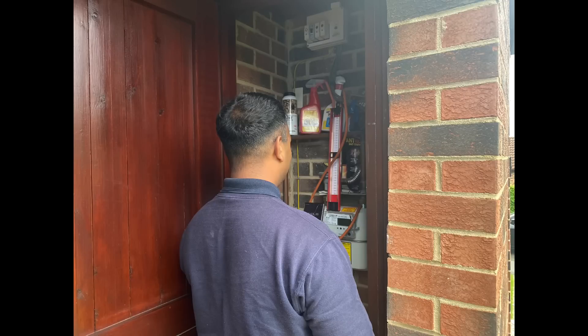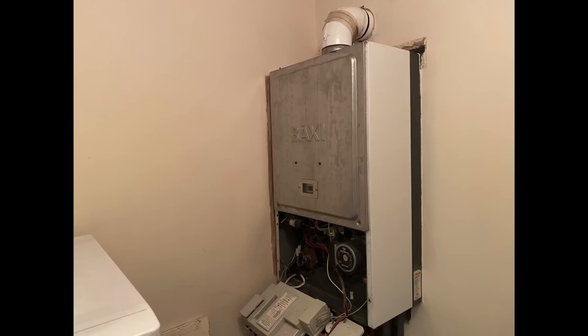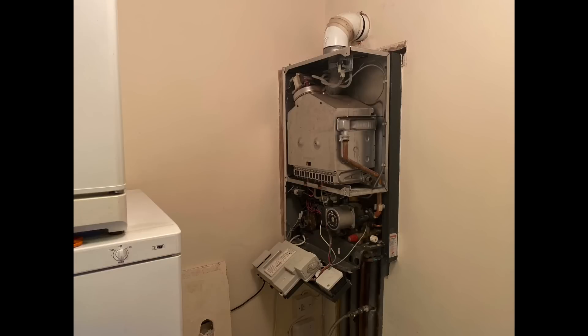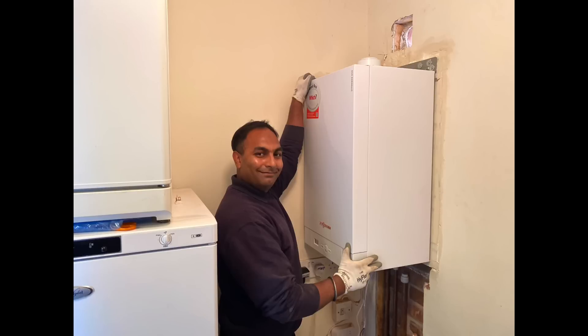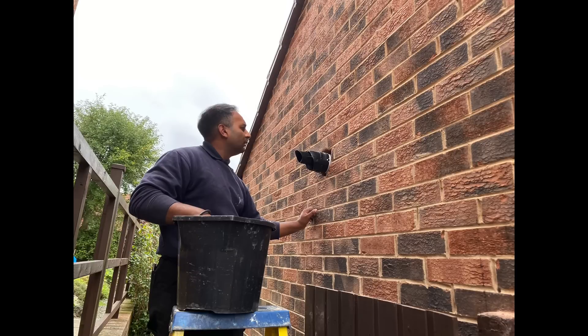We've got another tightness test here — he's done quite a lot of these now with me. We're removing an old Baxi 105, which is leaking a little bit and the customer wants a new boiler with a long warranty. So we're taking the old boiler out and fitting a new Viessmann 050, which has a 10-year parts and labour warranty. Then we're just going to cement the flue up outside with sand and cement.